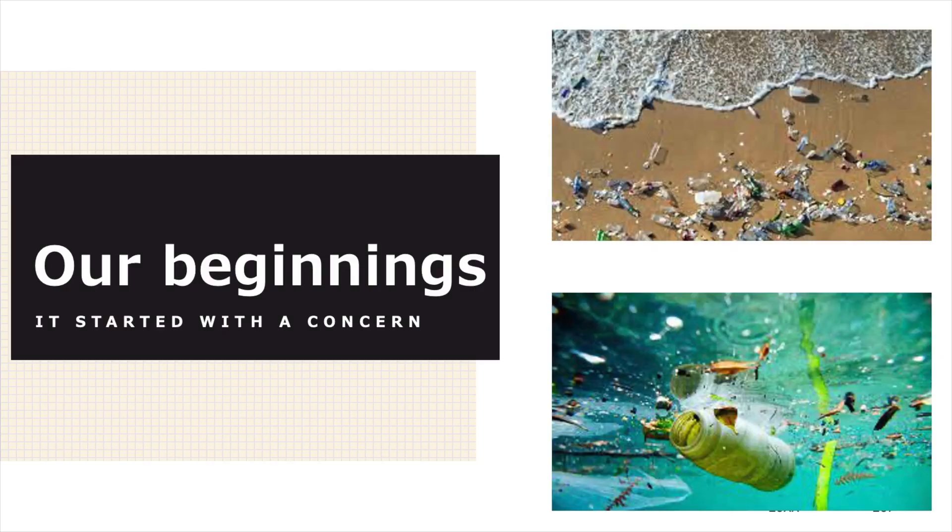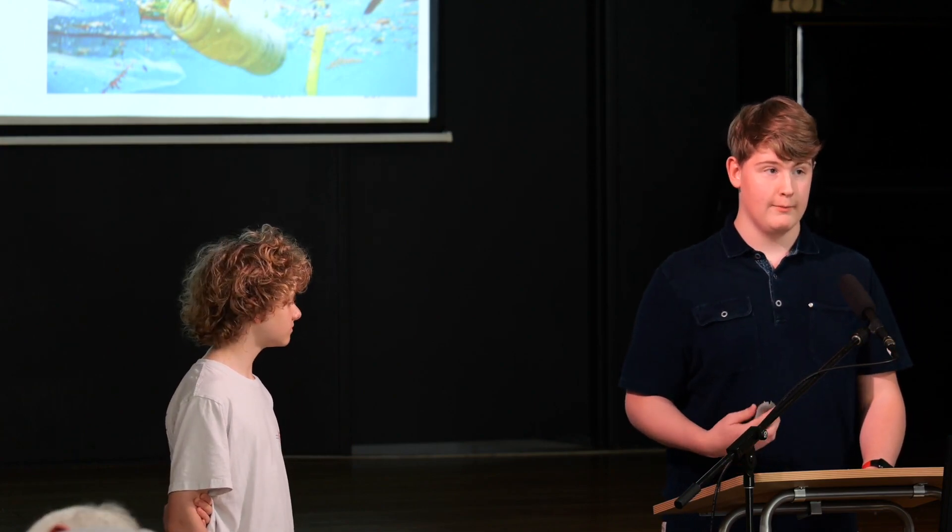How did Planet Pens begin? We have students from all around Sydney and one of our students comes from the northern beaches and he's lucky enough to go surfing every day. He came to school one morning last year and started talking about all the plastics he sees in the ocean and on the beaches. This started a big conversation about the environment and how bad a problem plastic was becoming.